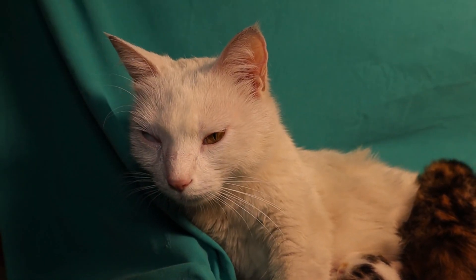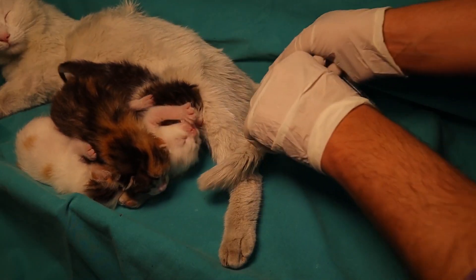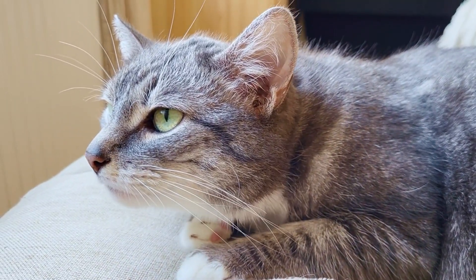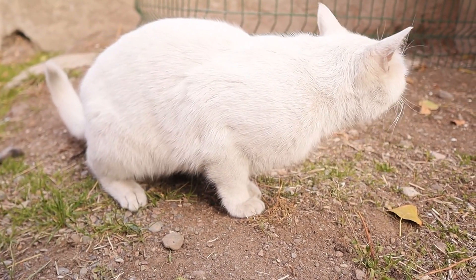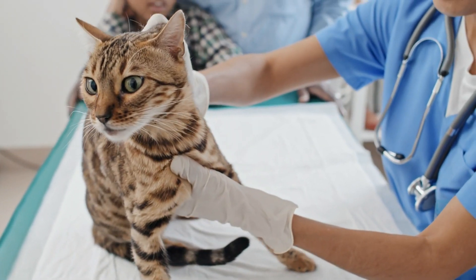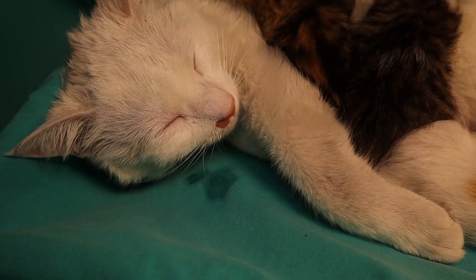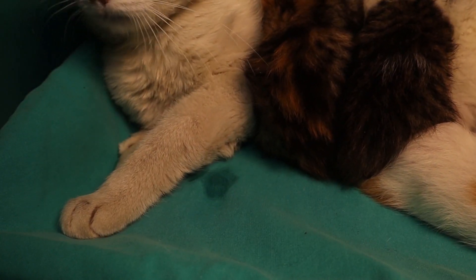Feline Upper Respiratory Infections (URIs). URIs are akin to the common cold in humans but can be more severe for cats. These infections are typically caused by viruses like feline herpesvirus and calicivirus. Symptoms include sneezing, runny nose, coughing, and fever. URIs are highly contagious among cats and can spread quickly, especially in multi-cat households or shelters. Vaccination and good hygiene practices are essential to prevent the onset and spread of these infections.